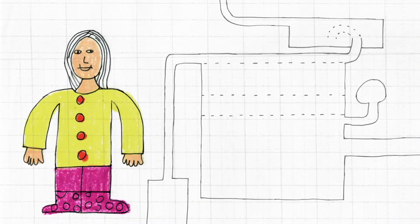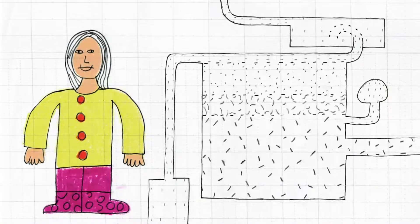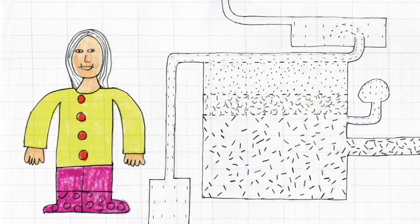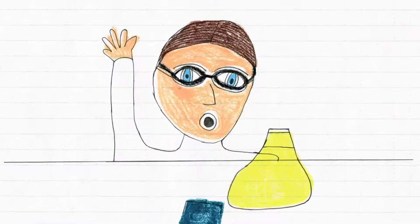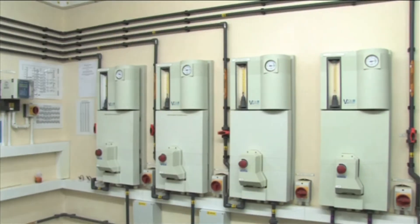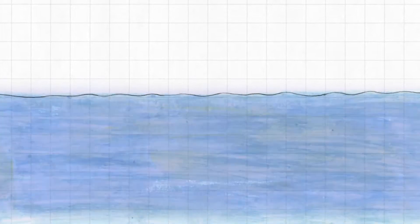The water next goes through a process called filtration. It is filtered through sand and the remaining small particles are removed. A small and safe amount of chlorine is then added to the water. Once this is done, the water is ready to drink.